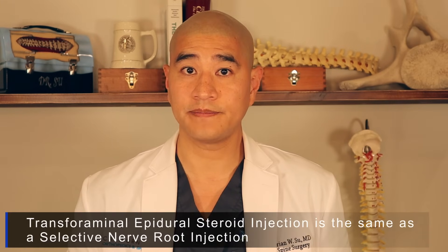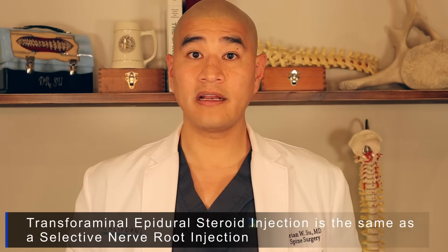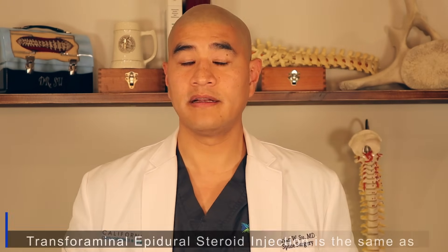Lumbar epidural steroid injections are always done face down, whether they be a central epidural or a transforaminal epidural steroid injection. Today you'll be watching Dr. Ramo Naidu, one of my partners and a nationally recognized anesthesia and pain management doctor, perform a selective nerve root injection in one of our patients. A central lumbar epidural is very similar to a selective nerve root injection, so the process we're showing you at the surgery center will be very similar.